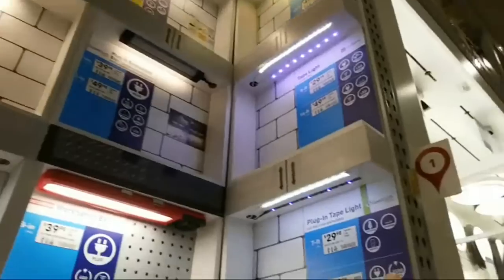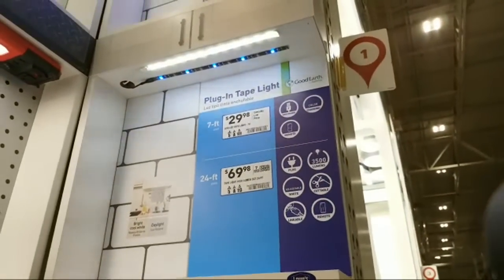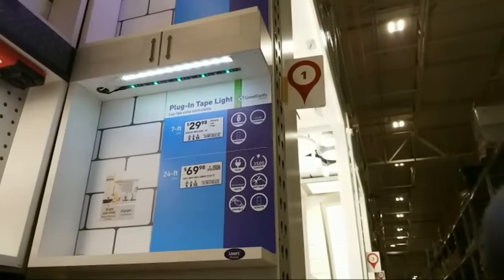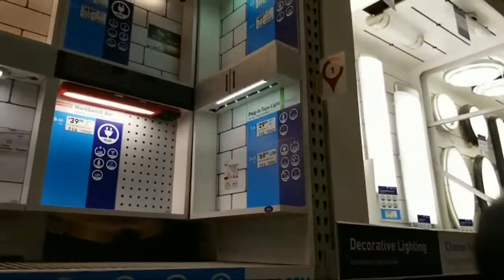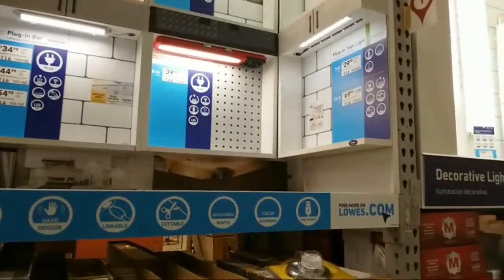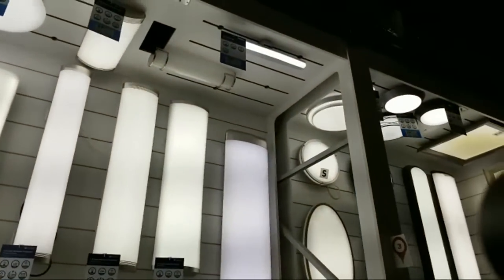These tape lights are $29 bucks, seven feet long — that would handle going all the way across the bottom of your cabinets. Or if you're building a niche in your bathroom, you would tuck these way up high in the niche. They just built this display here for all of these other LED lights. What's interesting is Lowe's normally has nicer designs than Home Depot for lights.